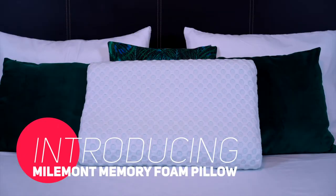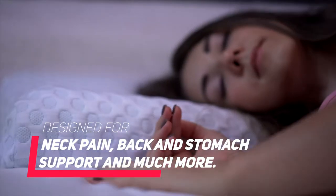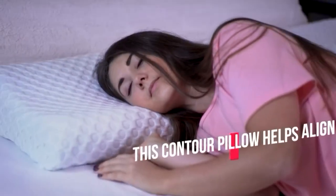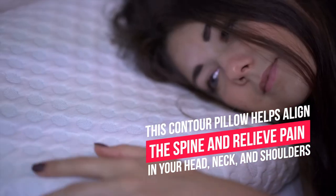Introducing MileMod Memory Foam Pillow — a pillow designed for neck pain, back and stomach support, and much more. This contour pillow helps align the spine and relieve pain in your head, neck, and shoulders.